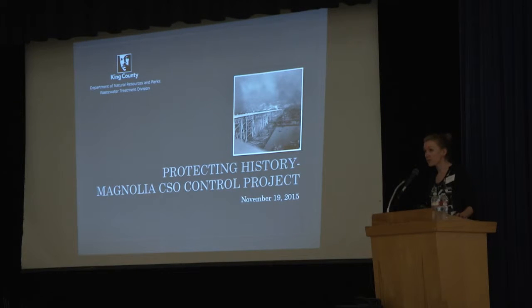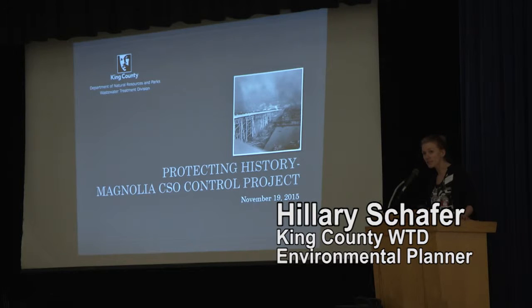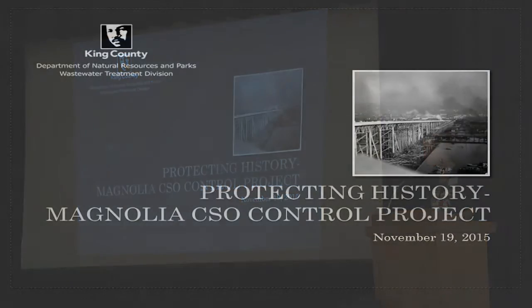As Monica said, my name is Hillary Schaefer, and I was the lead environmental planner for the South Magnolia CSO control project.